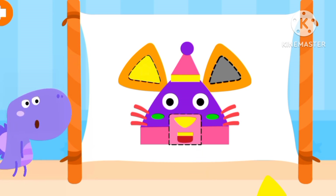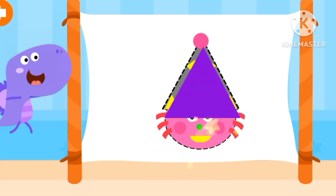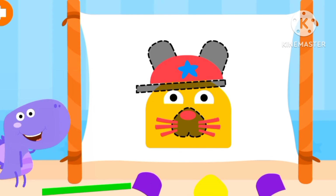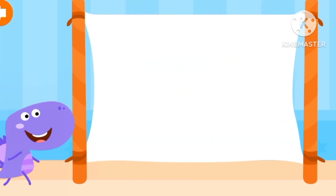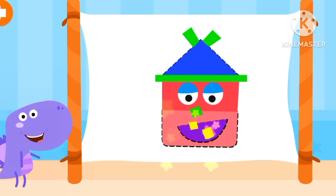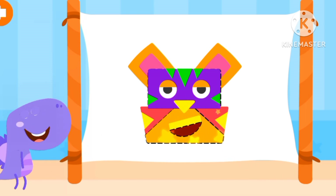Pink square, yellow triangles. Pink, purple triangle. Purple, yellow, green rectangle. Rectangle, triangle, semi-circle. Purple rectangle, yellow triangle, and semi-circle.